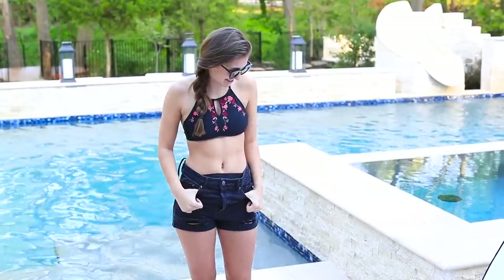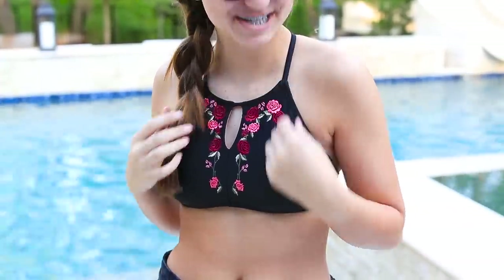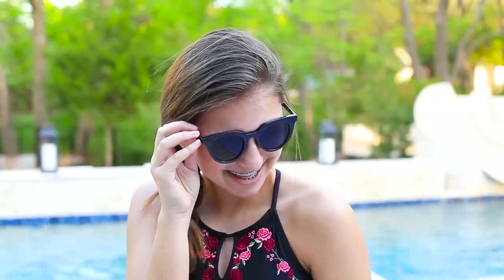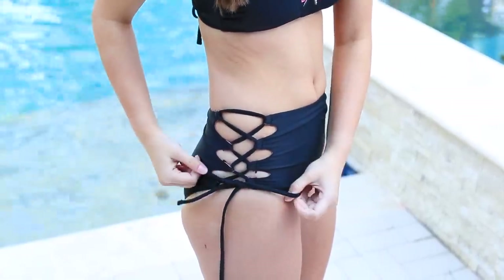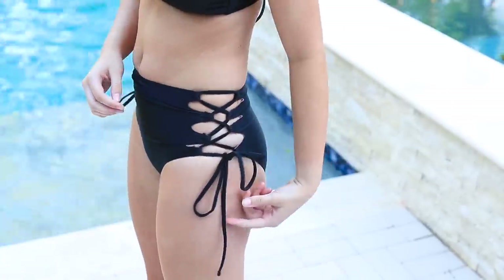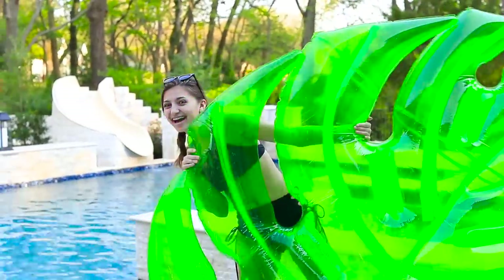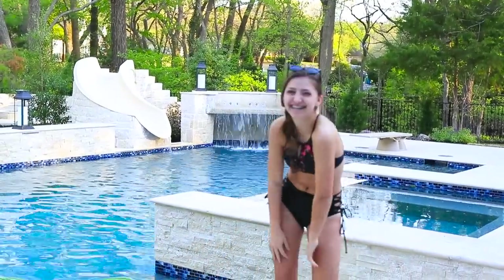I decided to have one outfit that was a little bit more neutral and simple, so I went with this black swimsuit that I got at Target. I also love that it has a pop of color in the flowers. To go with this I just added some black shorts from Forever 21 and some black sunglasses from Romwe. What you don't really expect about this swimsuit is this unexpected tie down the side, which just adds something to the whole outfit. And of course I got a floaty - you need a floaty for your pool. I have this huge giant floaty that's like a leaf, and I got that from Urban Outfitters.